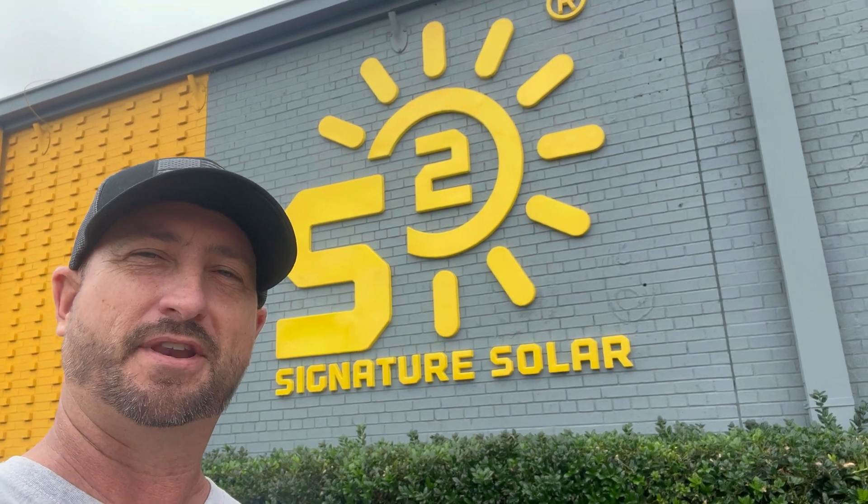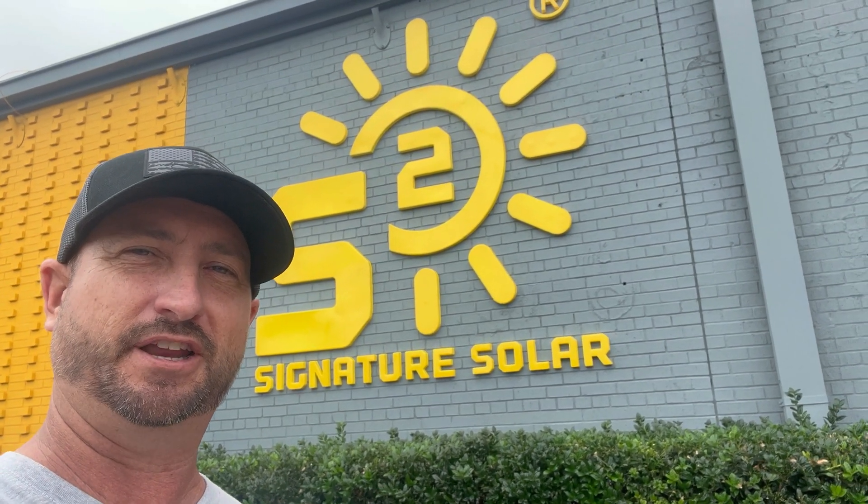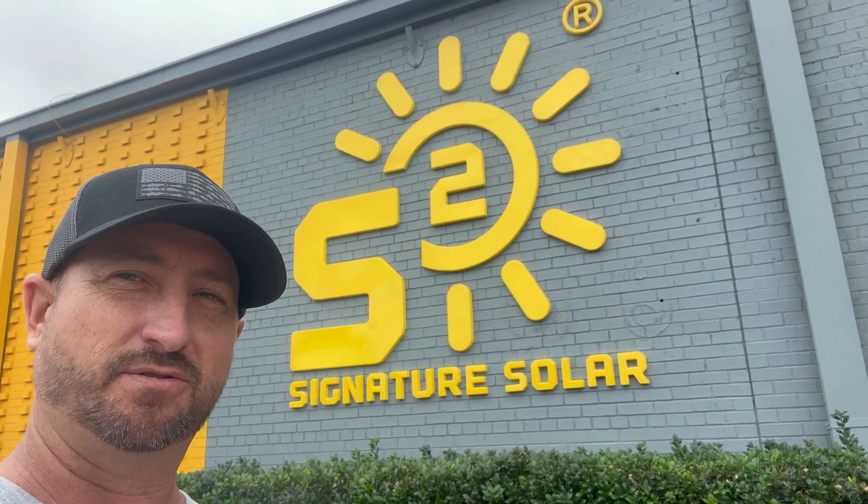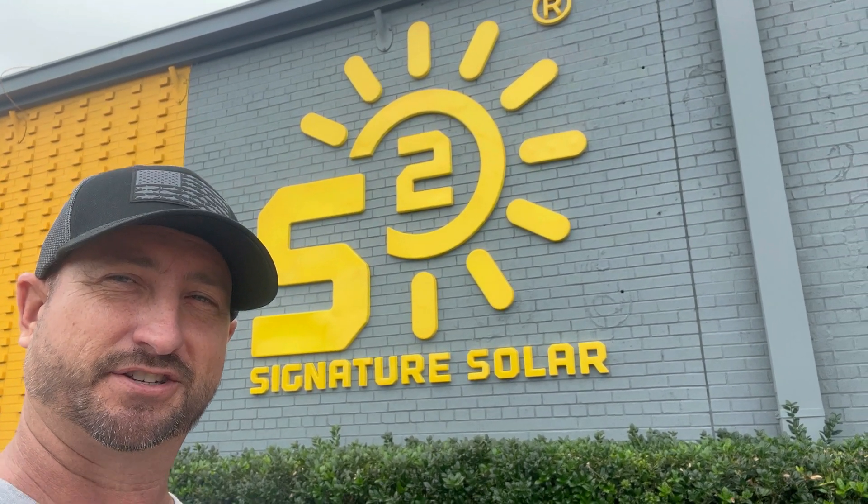FYI, I was not paid to film this video. They just invited me to come check it out. They're pretty excited about their new facility out here in Sulphur Springs, Texas. They're doing some sort of retail event with free trainings and things like that. So let's go check it out.